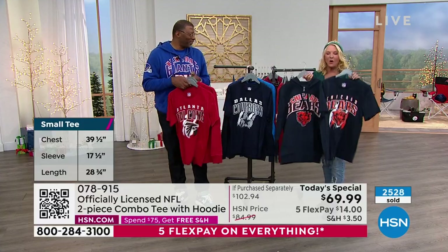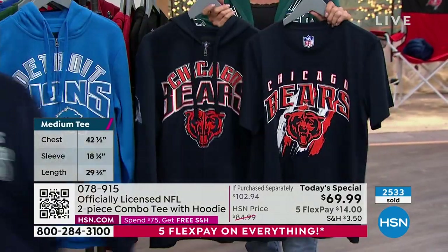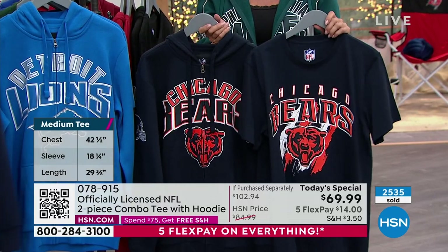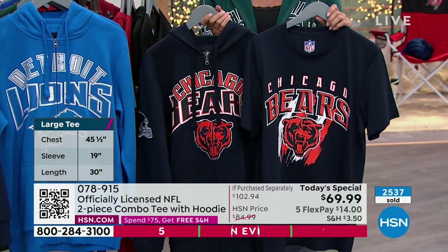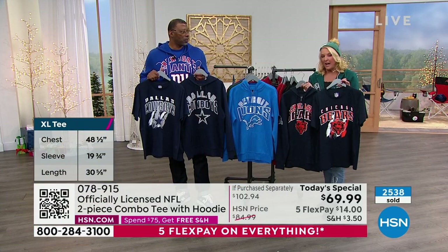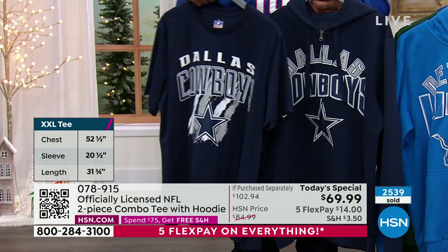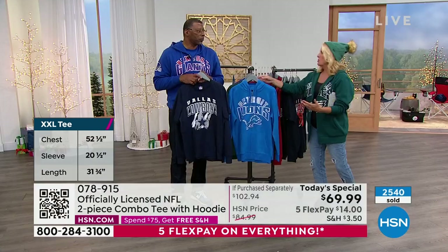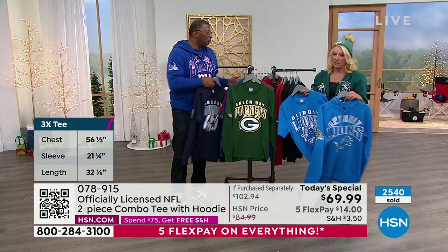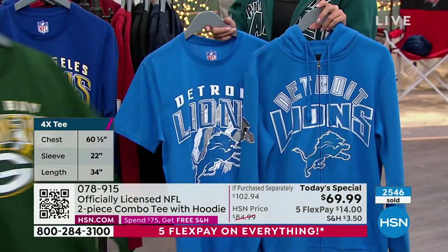Guys, we have all 32 teams. We have small through 5X — that's brand new. Already some of the 5X's are sold out or about to sell out. You'll never — it's so cool Carl that you did this. If you go to a regular sports store, you'll never find 32 teams. And you're never finding a 4X or 5X in your regular sports store.